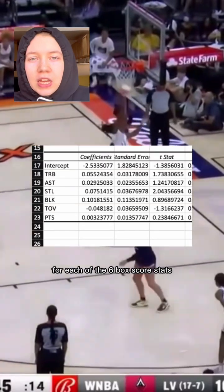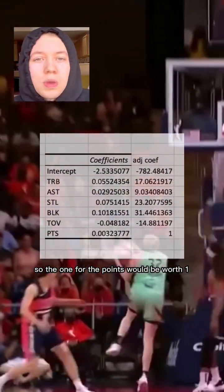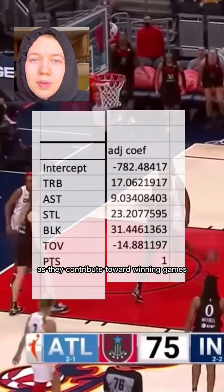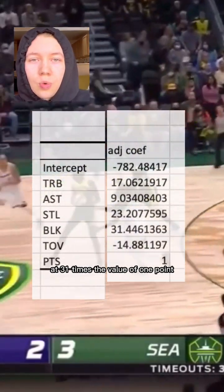Excel gives me a coefficient for each of the six box score stats, and I adjusted them so the one for points would be worth one. Thus, these numbers give us a relative value of each box score stat as they contribute toward winning games. We can see that blocks are rated the highest, at 31 times the value of one point.